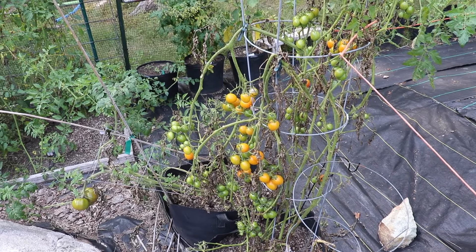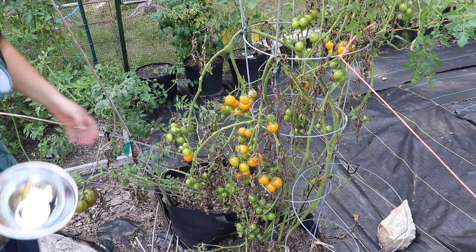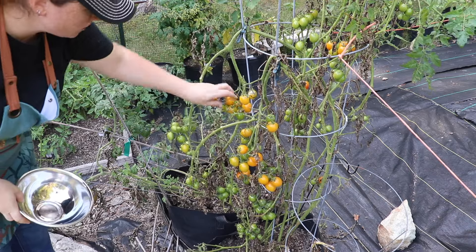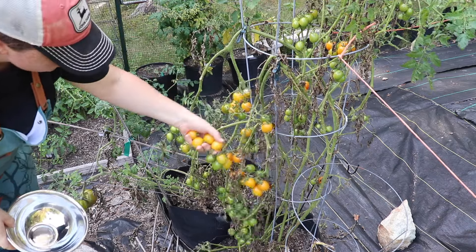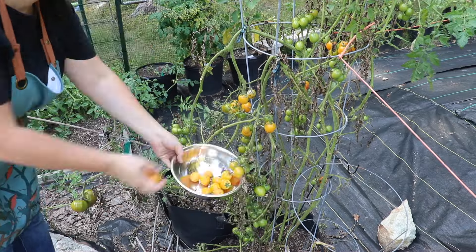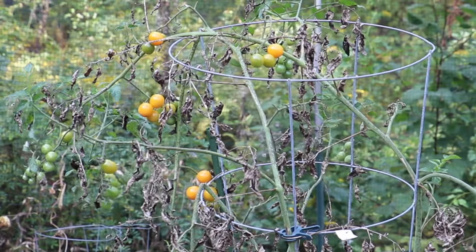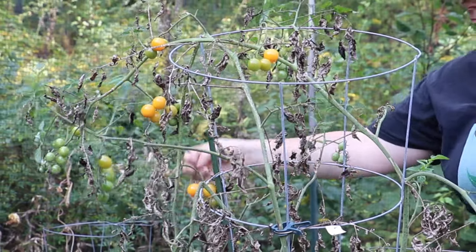Look at all these — they're the sunrise bumblebee cherry tomatoes. This is from Baker Creek. And these are honey drop cherry tomatoes.